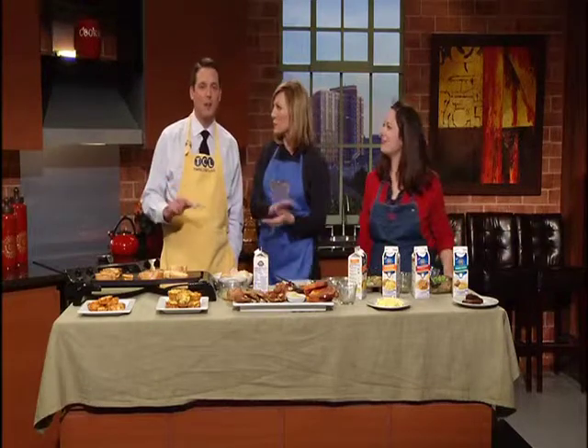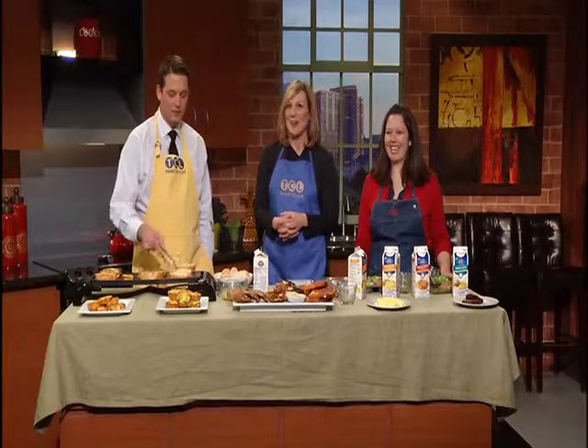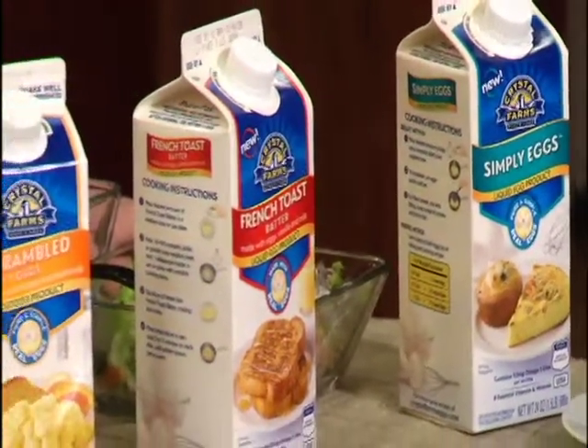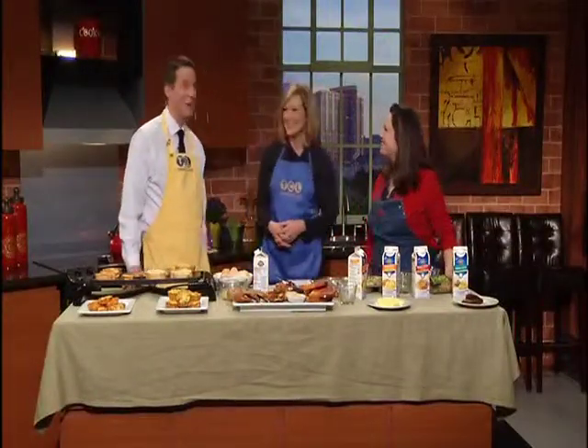For Alice's recipes and a link to Crystal Farms' website, go to TwinCitiesLive.com and click on food. Crystal Farms is available at most major grocery stores, including Cub and Kowalski's. We want to thank Crystal Farms for sponsoring Twin Cities Live. Alice, great to see you as always. Thanks, Alice!